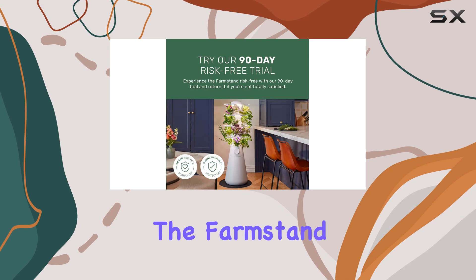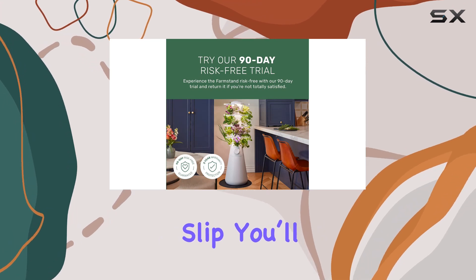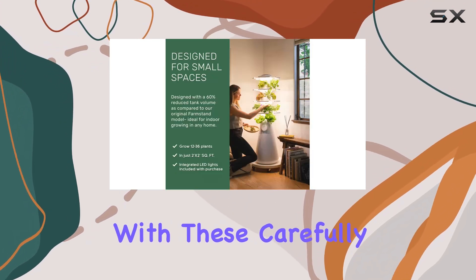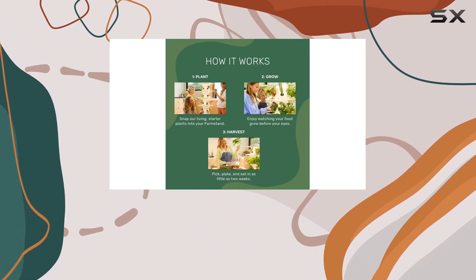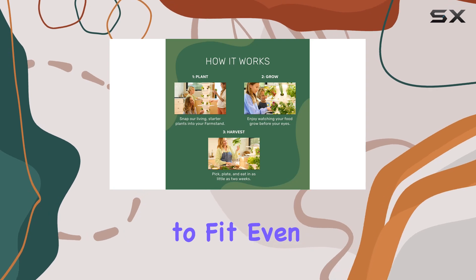The pre-grown, pesticide-free, non-GMO seedlings are carefully chosen to ensure success. Redeeming them is simple — through a QR code on the Farm Stand Nook's packing slip, you'll get a head start on your garden with these carefully selected plants, ensuring faster growth and better results.